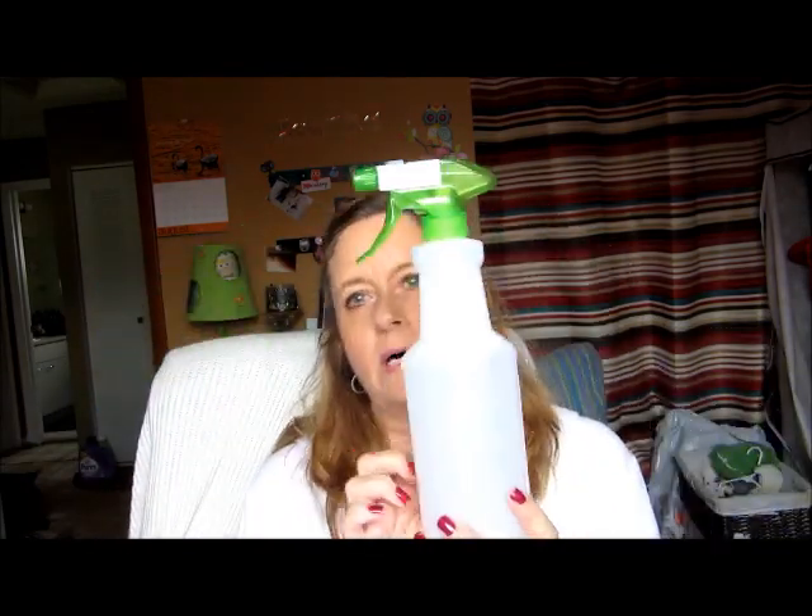From my third bag from Dollar Tree, I picked up another one of these spray bottles. I love having these on hand for mixing vinegar and cleaners and stuff, so I picked up another one just to have on hand.